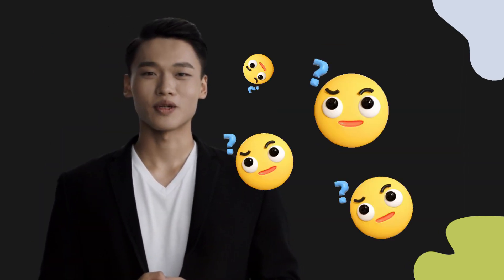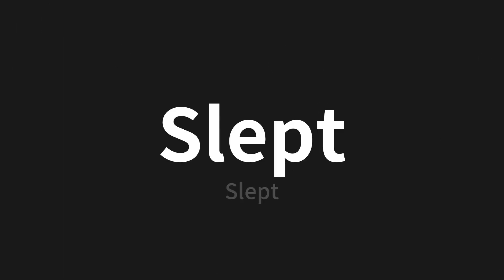Welcome to this pronunciation video. Today, we will be focusing on a new word that you might find challenging or intriguing. So let's dive into today's word: Slept. Which means Sleept in Chinese.